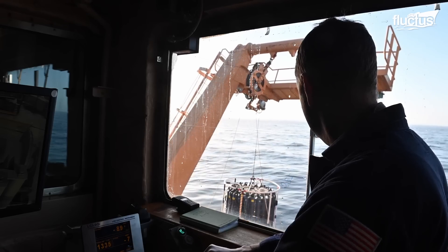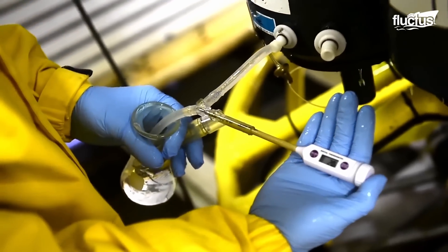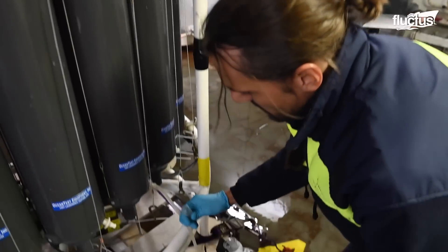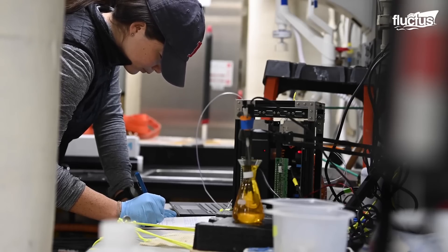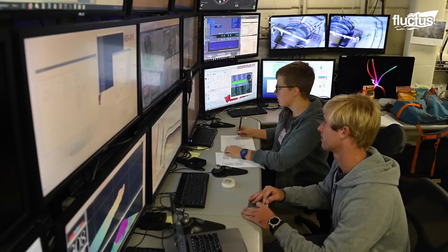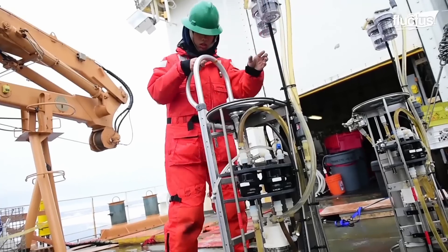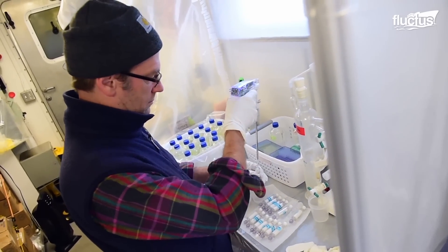As the United States' largest and most technologically advanced polar icebreaker, Healey provides the scientific community with unique laboratories. Scientists have all the equipment they might need for their research and explorations. Biochemical, electronics, meteorological, and photography — all the laboratories have been fitted with state-of-the-art equipment to facilitate scientific endeavors. From studying marine ecosystems to analyzing atmospheric conditions, Cutter Healey's laboratories offer scientists unparalleled resources for conducting groundbreaking research in the polar regions.